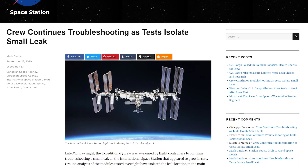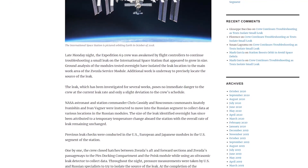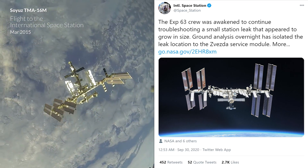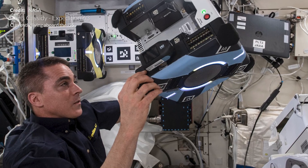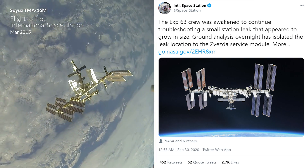A quick update on the leak situation on the International Space Station. The Expedition 63 crew was awakened by flight controllers to continue troubleshooting a small leak that appeared to be growing. Ground analysis isolated the leak and pinpointed its location within the Zvezda service module. Work continues to more accurately determine the source. This has been ongoing for a number of weeks and doesn't mean the crew are in any real danger — the leak is so small it's very difficult to find. They will be measuring a slight drop in air supply over time as they close off certain areas of the station.